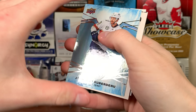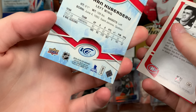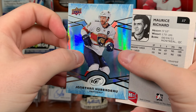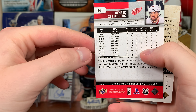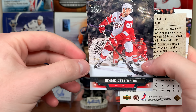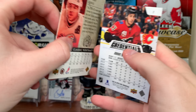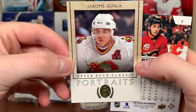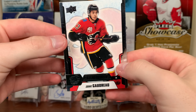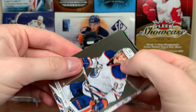Next pack: Jonathan Huberdeau 18-19 Ice. In The Game Maurice Richard. Another Zetterberg — tough to find product. Upper Deck Classic Portraits Jerome Iginla — UD Portraits. And Johnny Gaudreau Credentials.